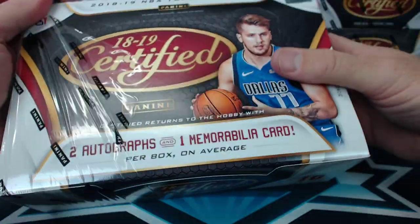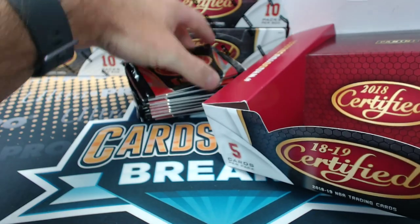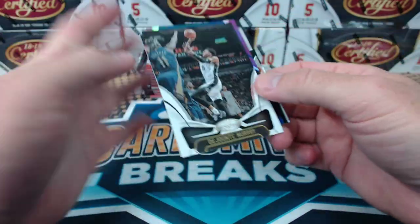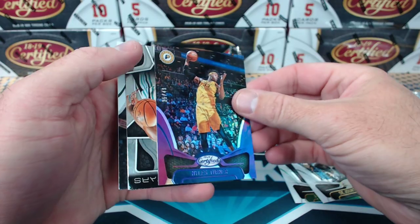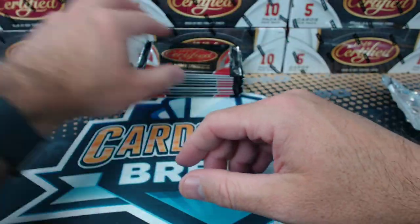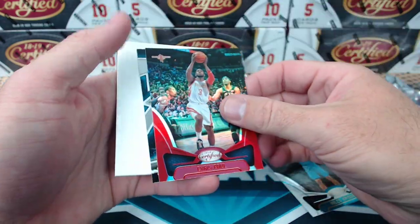Trying to somewhat organize them for you. This stuff isn't that much more expensive than Hoops and Donruss per box — actually it's the same price as Donruss Jumbos. Robert Williams rookie. There's a Miles Turner to $0.49. Chris Paul to $2.99.